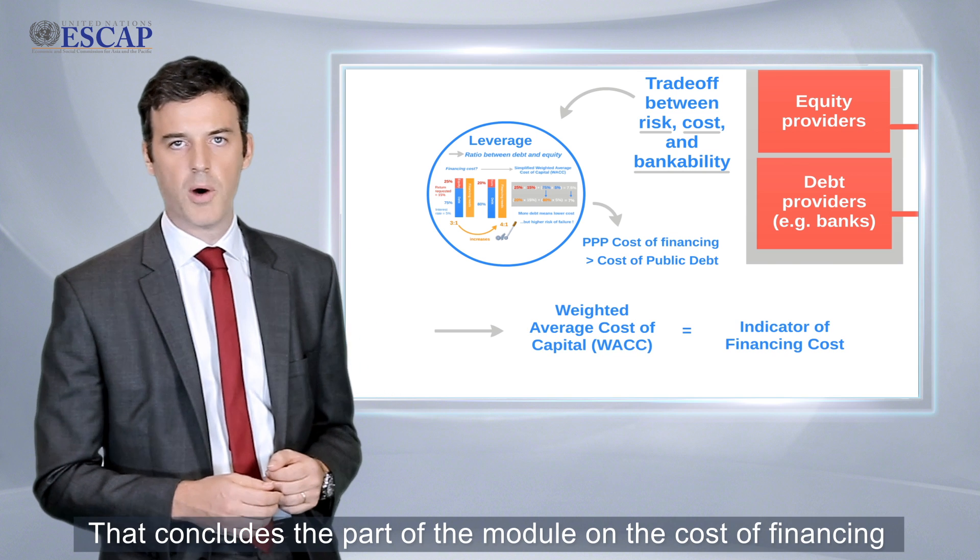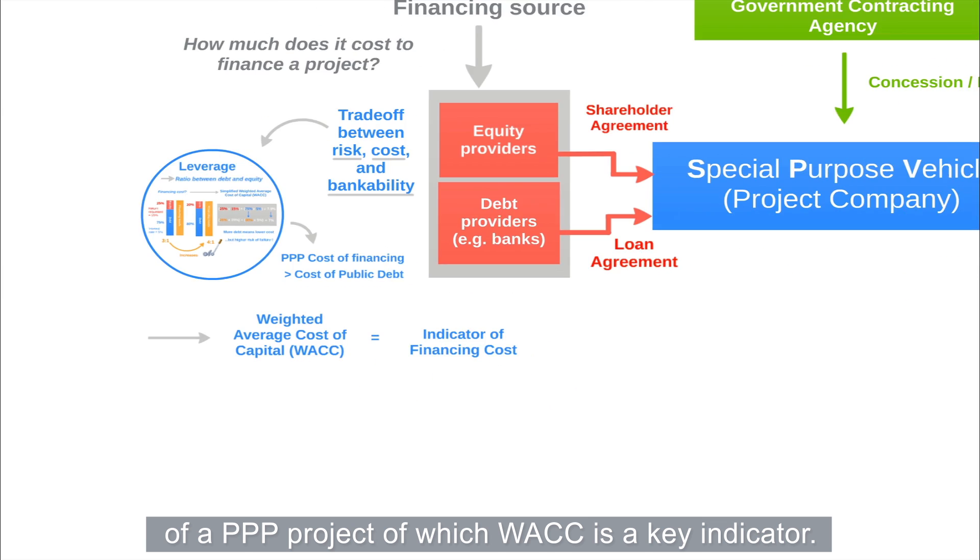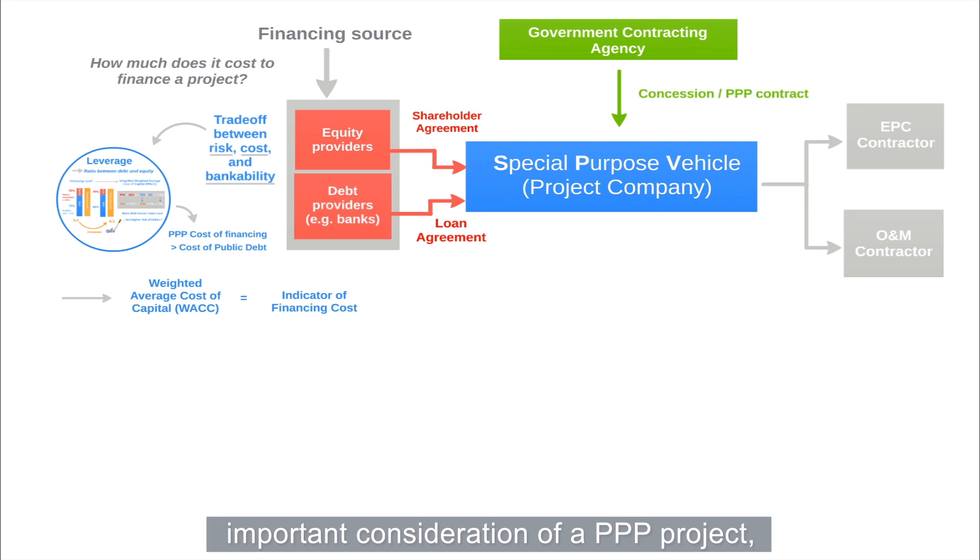That concludes the part of the module on the cost of financing of a PPP project, of which WACC is a key indicator. We can now look at another important consideration of a PPP project, which is project profitability.